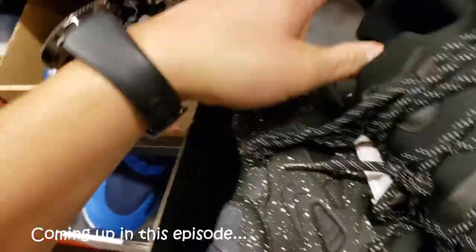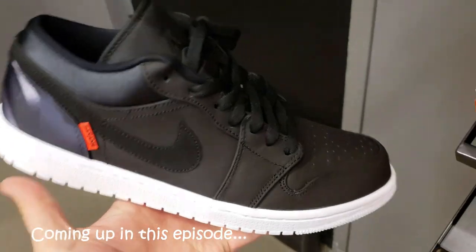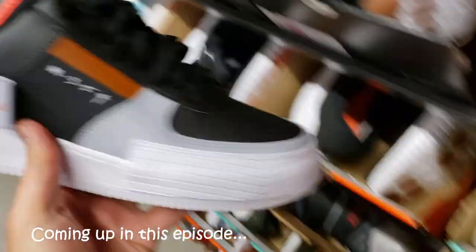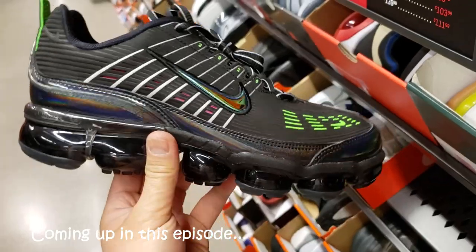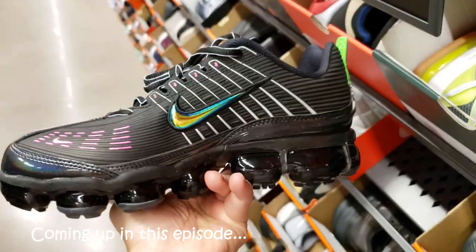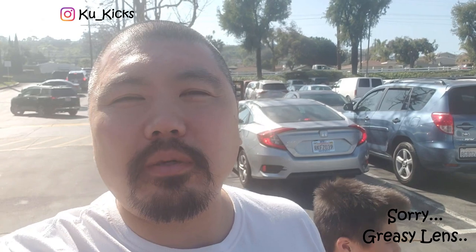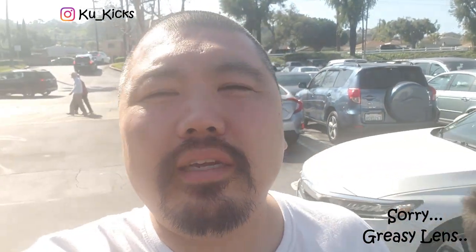Nike React Presto Undercovers? What the hell? Look, these are the PSG1s, you guys. PSG17 Win-Win colorway. Hella dope. VaporMax 360s — these just came out. What's going on, YouTube? It's your boy KubaKoolKicks, out of Torrents.